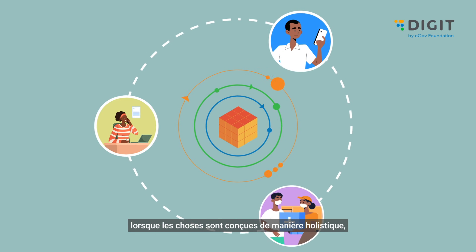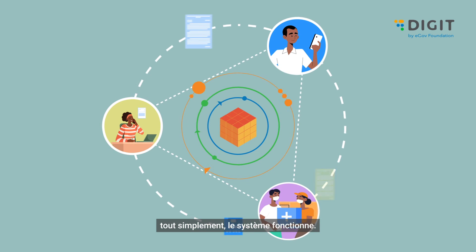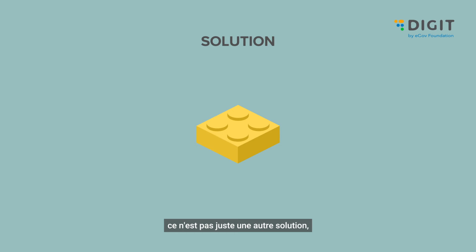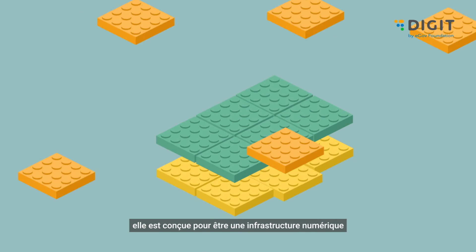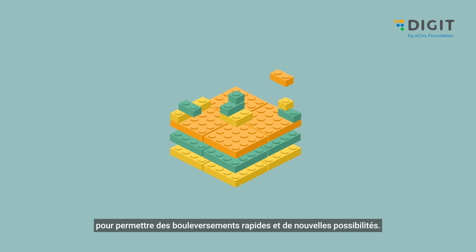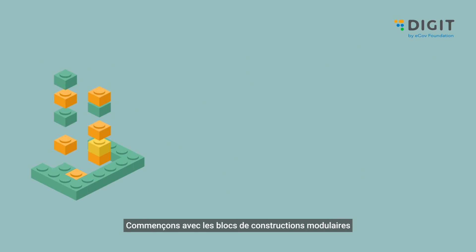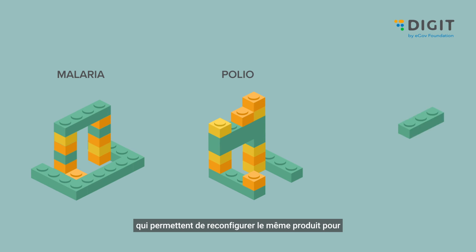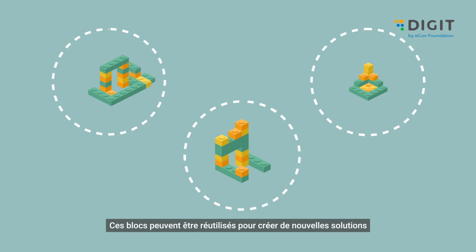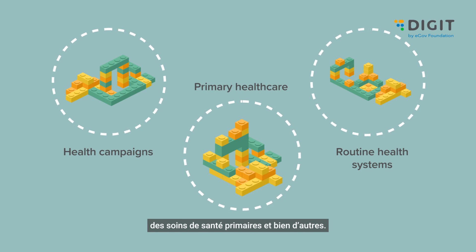When things are designed holistically, the entire system just works — and that's what Digit HCM does. It is not just another solution; it is built to be a strategic digital infrastructure for public health, to enable high-speed transformations and new possibilities. Modular building blocks allow the same product to be reconfigured for different campaigns and diseases, and these building blocks can be reused to create new solutions in routine health, primary health care, and so on.